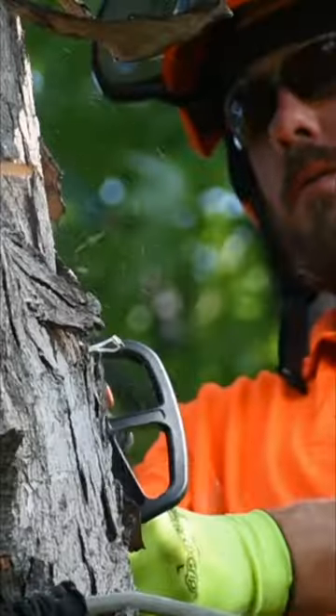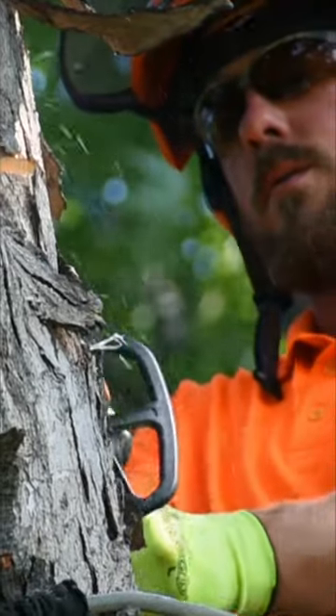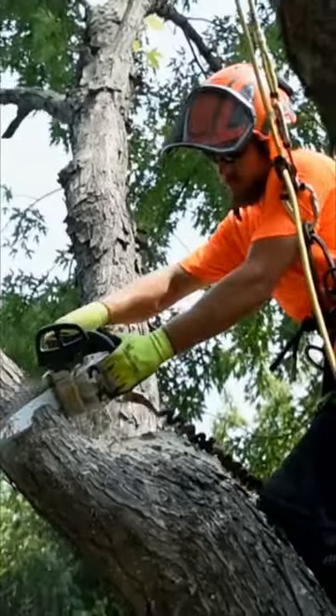Chainsaws! They're an important tool for trimming and cutting down trees. Chainsaws can be dangerous, so it's very important to never touch one if you're a kid. It's best to let the grown-ups work with the chainsaws.